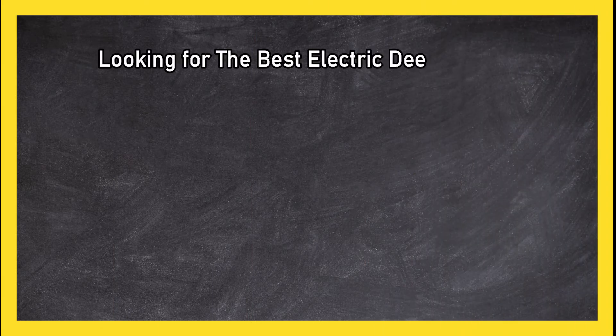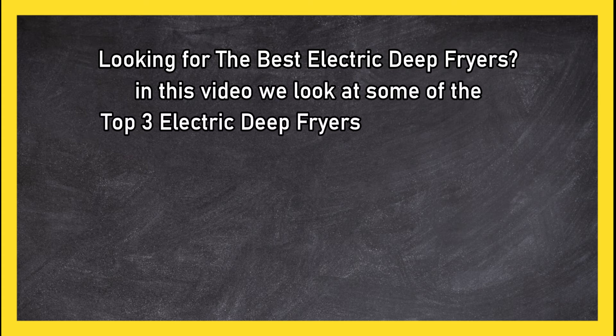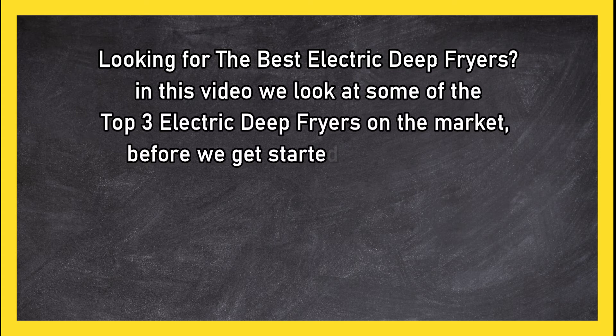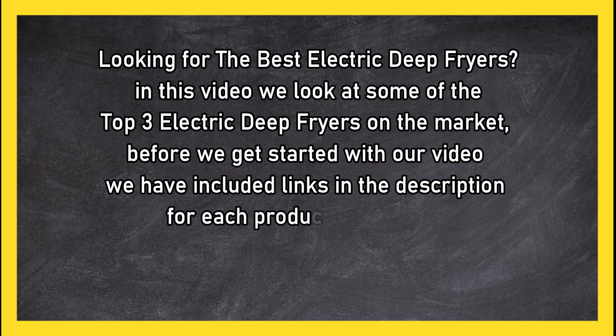Looking for the best electric deep fryers? In this video we look at some of the top three electric deep fryers on the market. Before we get started, we have included links in the description for each product mentioned, so make sure you check out to see which is in your budget range.